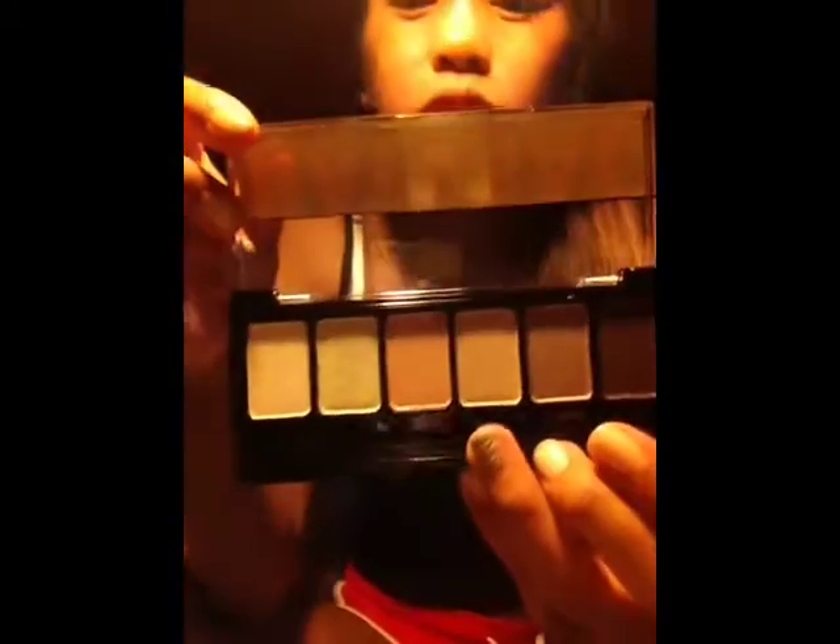It comes with a sponge applicator but I don't think I'm gonna use that. I'm gonna swatch the colors using my e.l.f. eyelid primer on my wrist. I'm applying the eyeshadow primer and then I'll swatch over it. I don't know if I'm supposed to use a brush or not. I don't know if you guys are gonna be able to tell the colors.